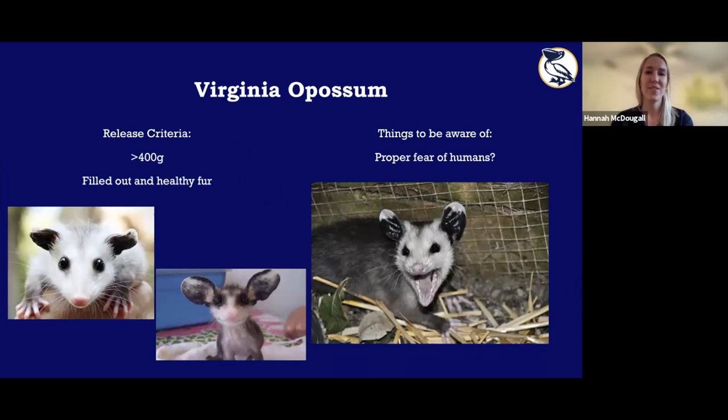For opossums, we have a weight criteria of 400 grams — at this weight they're fairly self-sufficient and big enough not to be easily picked off by raptors. But we also need to make sure they have filled-out, healthy fur and look healthy overall. Just because an opossum reaches the weight threshold doesn't mean it's necessarily release-ready. It also needs to be afraid of humans — that's why we don't cuddle or talk to them. If they're not scared of people, they're probably not going to be scared of predators or cats, and they risk getting hit by cars in neighborhoods.